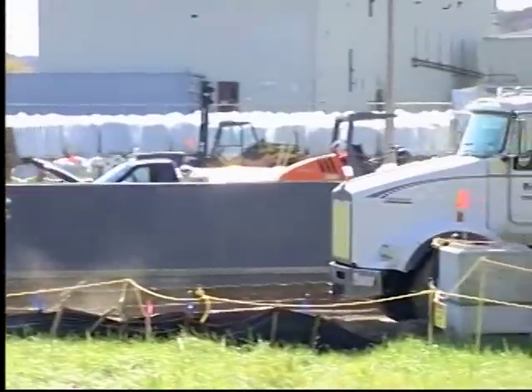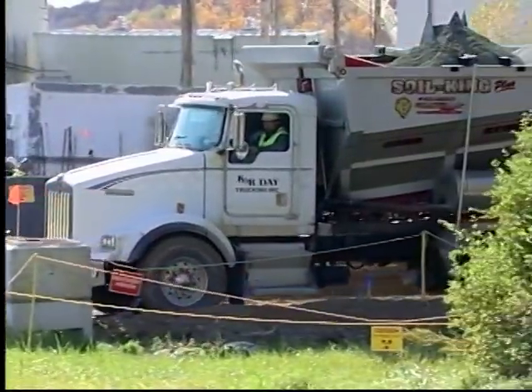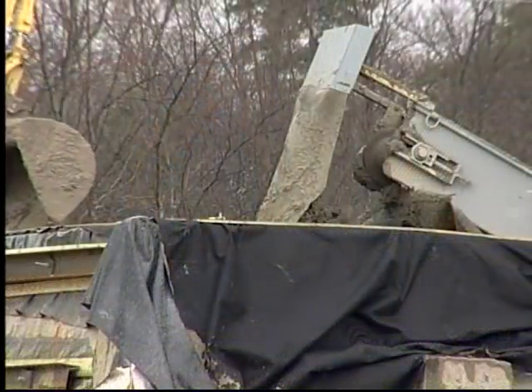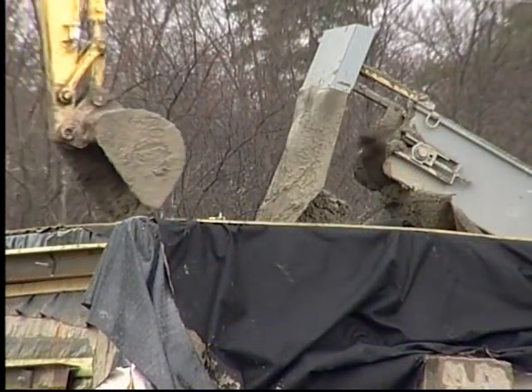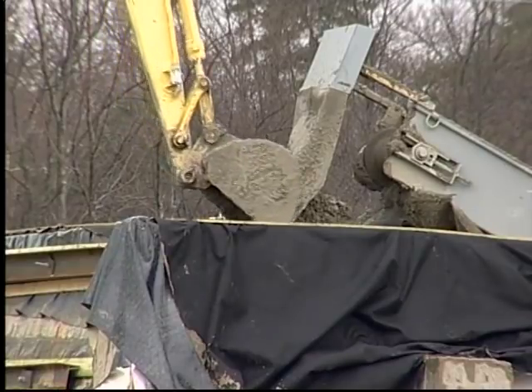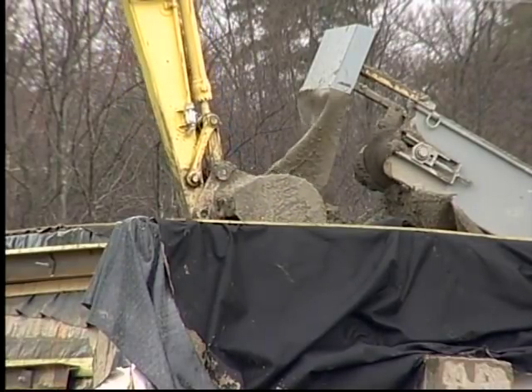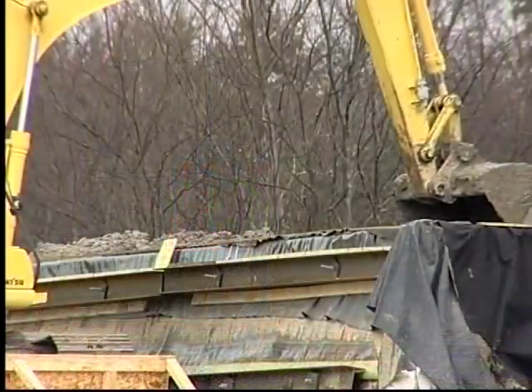During installation, three trucks were used to keep up with the trencher. To manage the excavated soil, a special conveyor was designed to collect the soil directly from the trencher and lift it into a containment structure. This approach ensured that both soil and associated groundwater were safely contained.